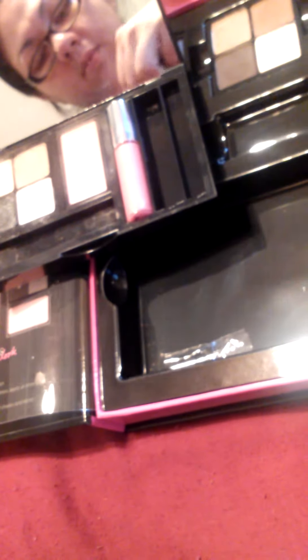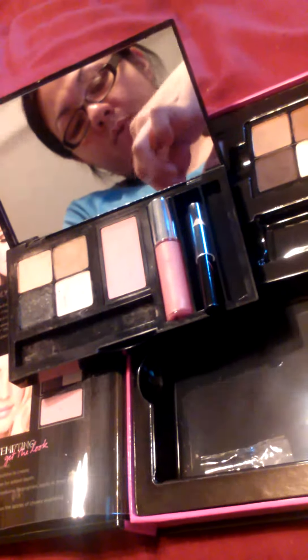Let me swatch the eyeliners on my hand right next to those lip glosses so you can see them — the black and the brown one. They're not the best eyeliners, but they're really great; they do a good job. So anyway, that's it right there.